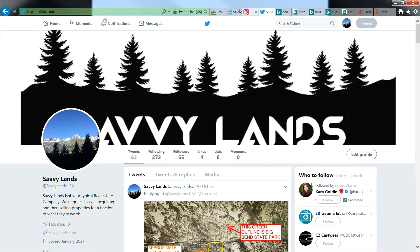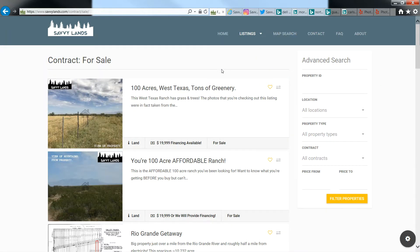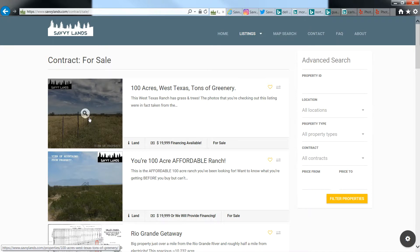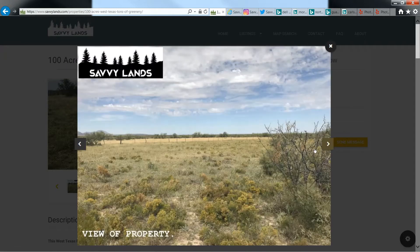If you want to look at the property listing, you can go to our website www.savvylands.com. Click Listings, then For Sale, and then go to 100 Acres, West Texas, Tons of Greenery. This is where you've got all your fields of grass and stuff. Check out these photos — pretty neat. You've got a little fence line running through the property that was just there; it's an old fence, you can take it down if you want.